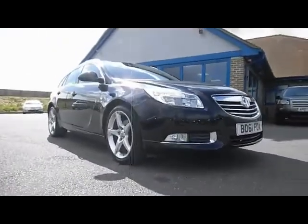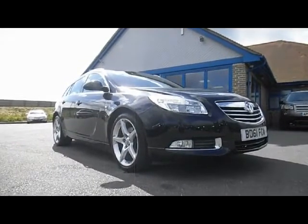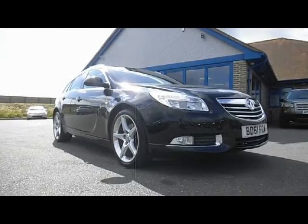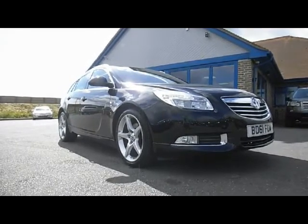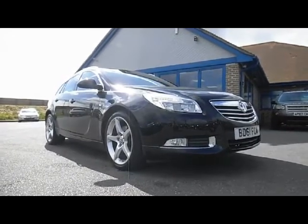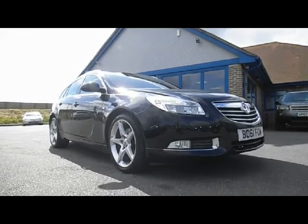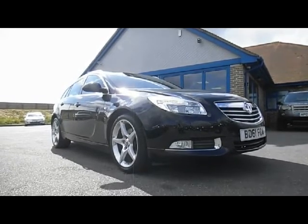Just to recap: this is a Vauxhall Insignia, the SRI Nav VX model, with the VXR sports pack on it as well, just to make it look a lot better than a normal SRI. It's ready for you to come along, view, test drive, and drive away today — it's all ready to go. We'll take part exchange against the vehicle, and finance is available subject to status.